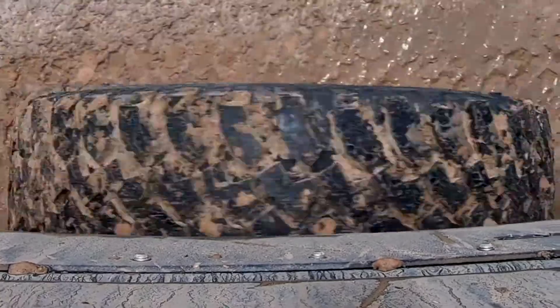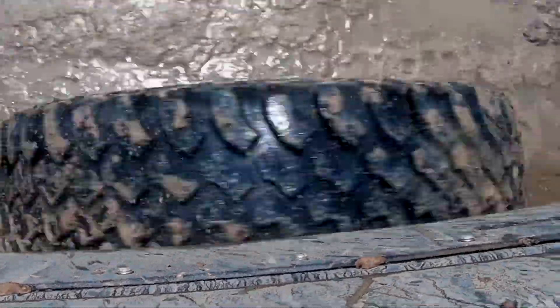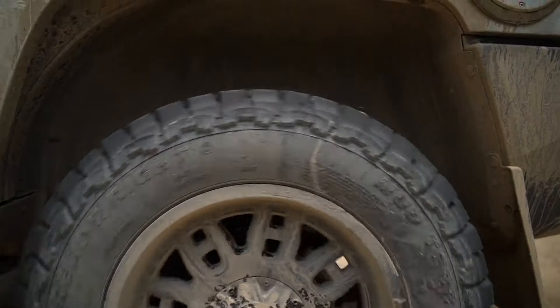The original sidewall still exists on the tire as our veneer layer is for branding purposes and extra stability.